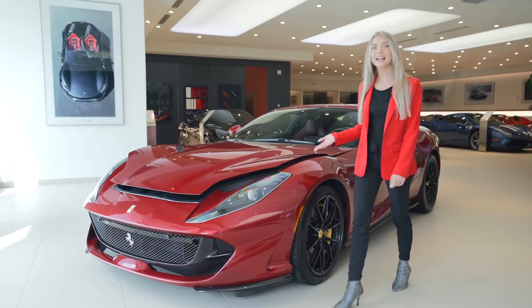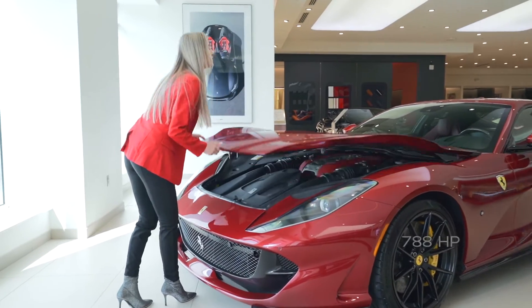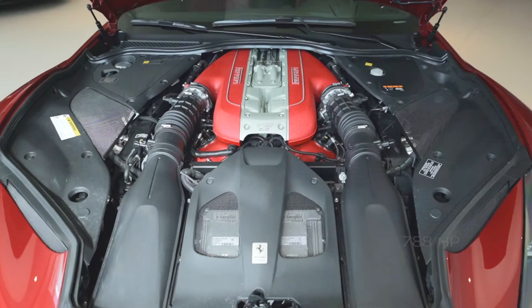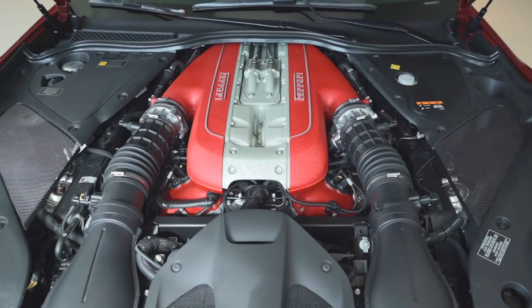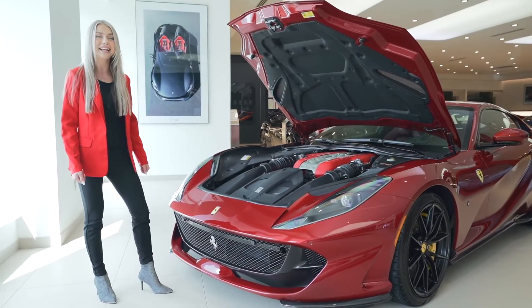This 812 Superfast has a 6.5 liter V12 engine capable of 788 horsepower. It has a seven speed F1 dual clutch transmission and it can go from 0 to 62 miles per hour in 2.9 seconds.